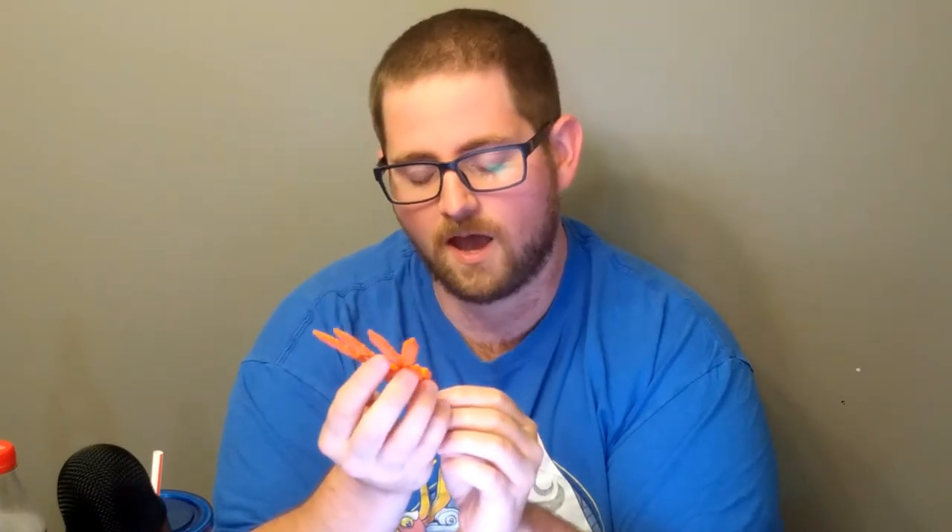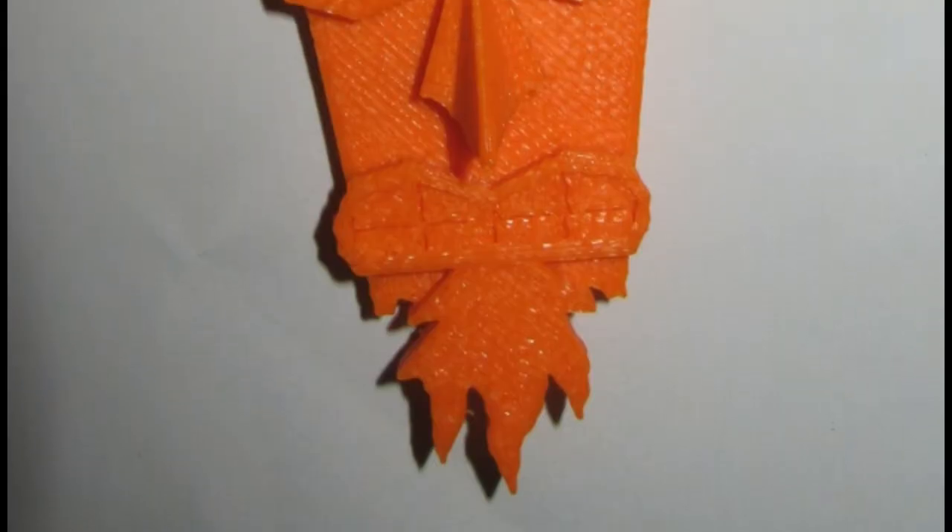Welcome back to another Make a Model Monday — this is week two, and today we have a request. Adam Broussard asked me to print this Aku Aku mask from Crash Bandicoot. This was printed in orange PLA from spool3d.ca here in Canada, at 0.2 millimeter layer height, and it turned out really nice.